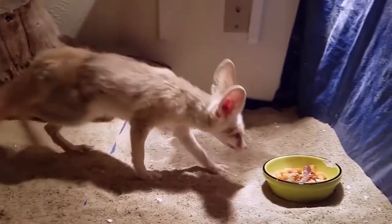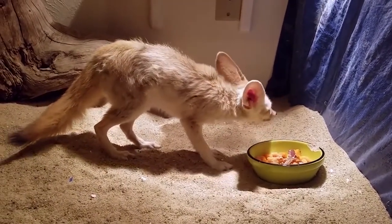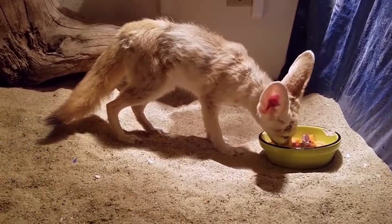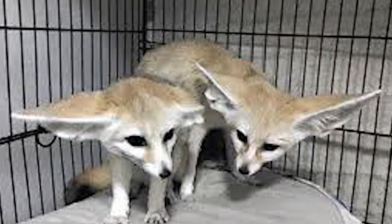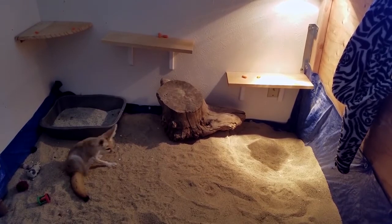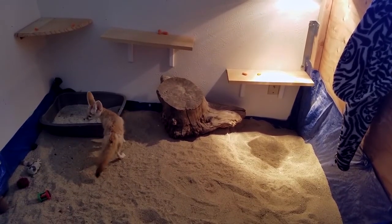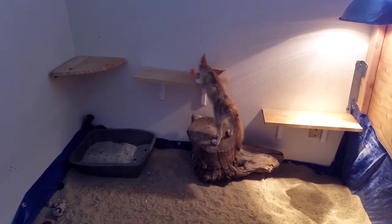We can also keep Fennec foxes as pets. Fennecs are very active and need an outlet for their energy. They are curious and will get into anything and everything. They are also known for their digging, so outdoor enclosures must be designed to prevent them from digging under or climbing over the fence. Fennec foxes are quite similar to dogs, only biting if they feel threatened. They can be trained to walk on a leash and to come when called. They are not afraid of strangers and are friendly to everyone, though they may bother other pets in the household because they want to play all the time.